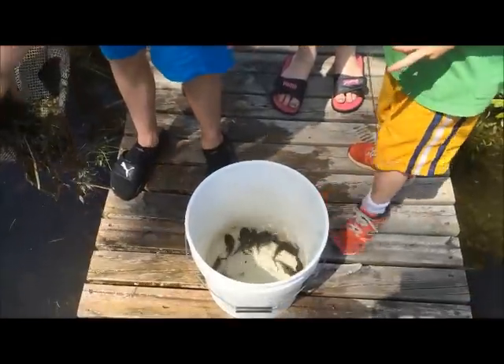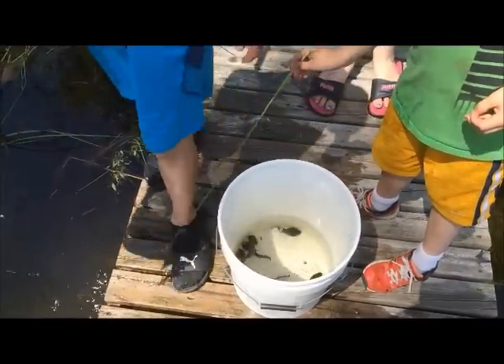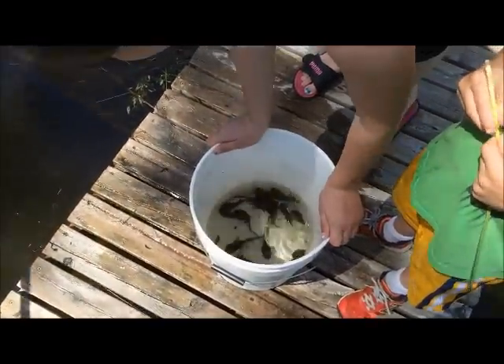There was something crawling on there. That's the world record — ten tadpoles in one. That's a record.